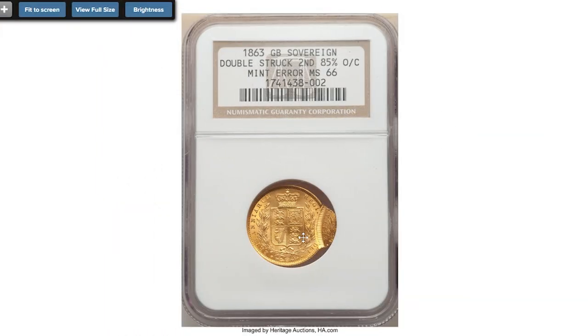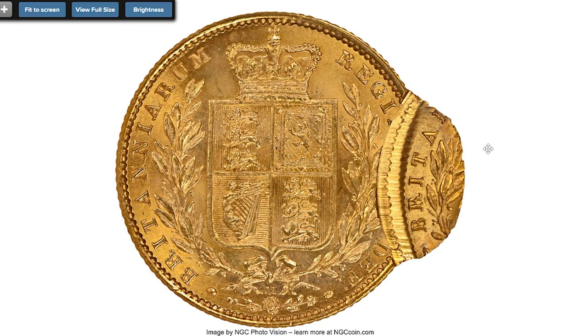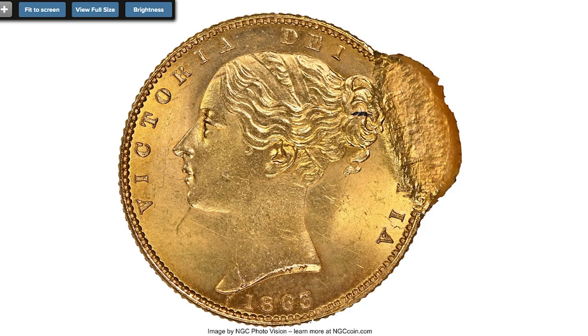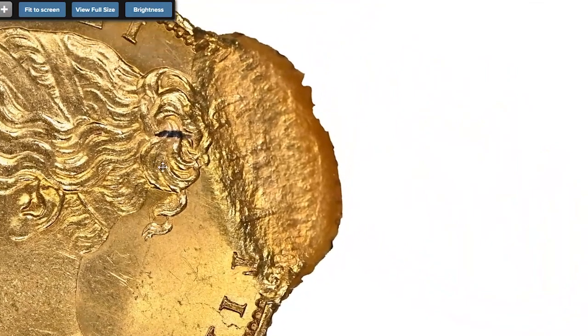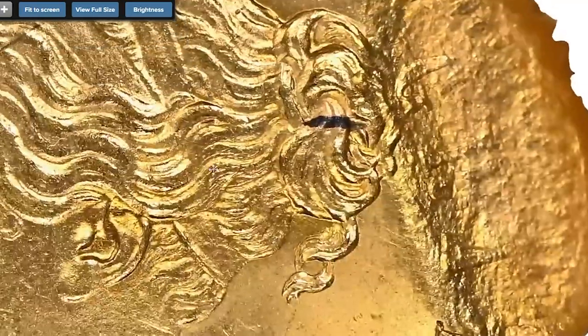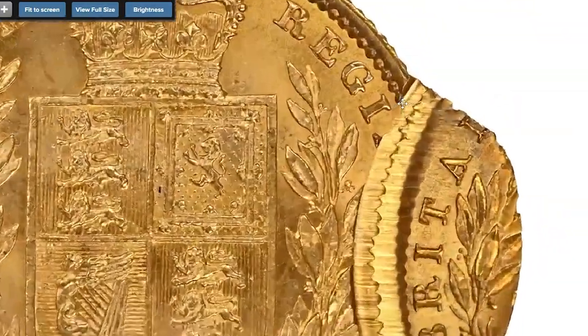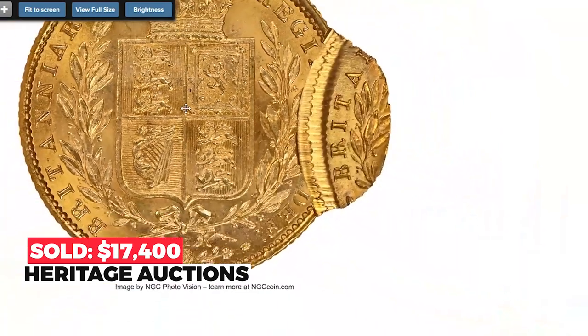Here is a dramatic mint error from the UK — 1863 Victorian gold sovereign, double struck 85% off center. A significant inclusion within the entire sovereign series, not only because of the dramatic error bestowed upon this piece but also its virtually pristine conservation, clearly recognized immediately after its production as a coin worthy of being set aside. Rarely is there opportunity to witness dramatic error coins in gold with such quality. Sold on August 25, 2022 for $17,400.